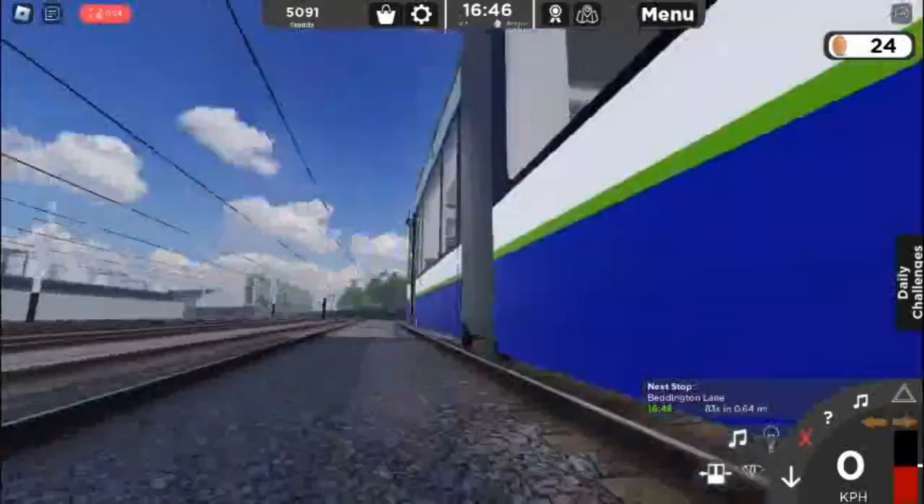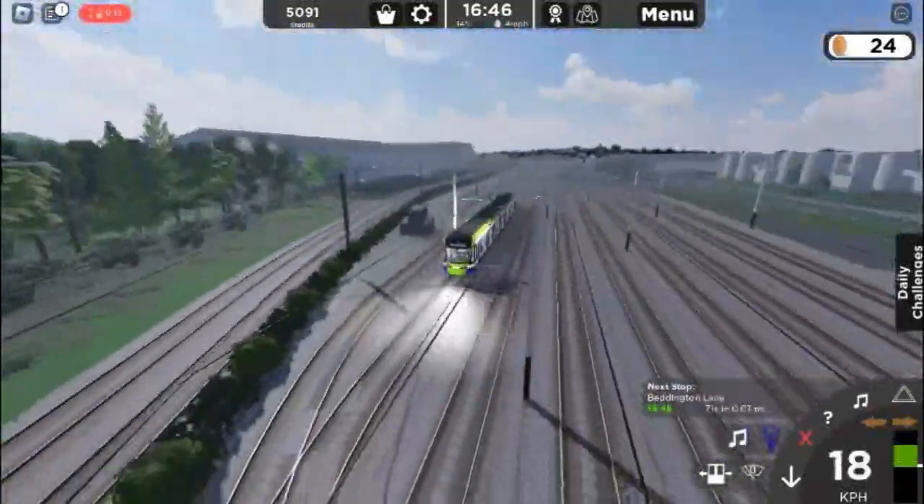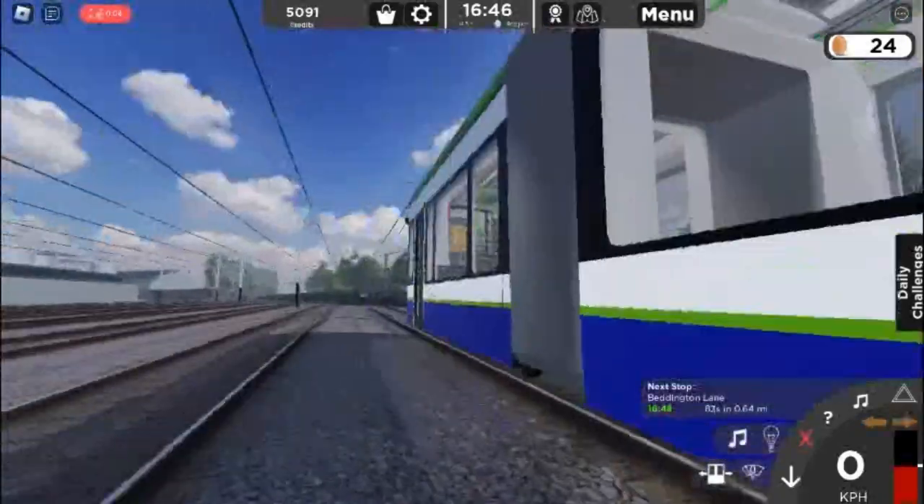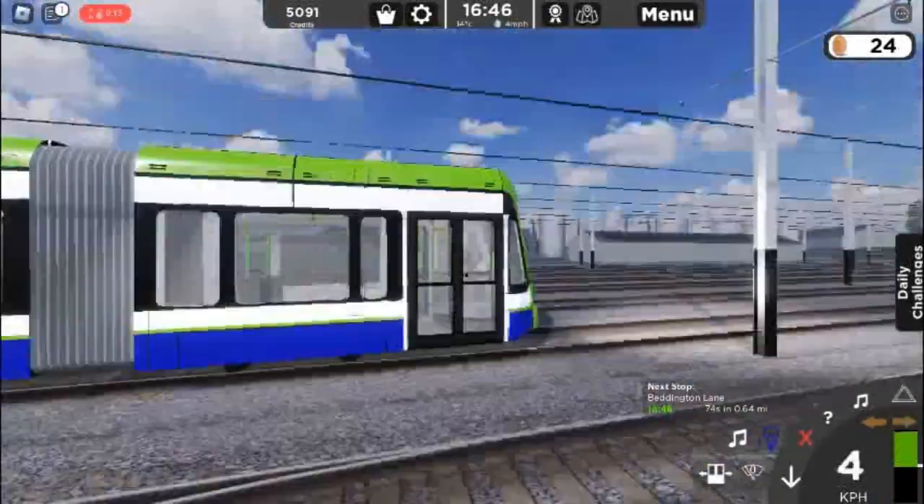Wow, this is really impressive — probably the best part of the tram. So detailed, I give it a 10 out of 10. Because the cab was so detailed, let's do a side-by-side comparison.